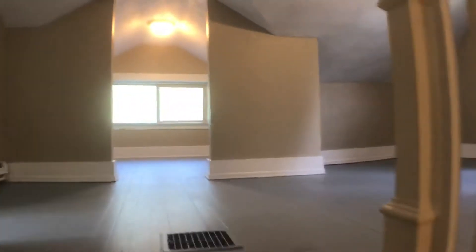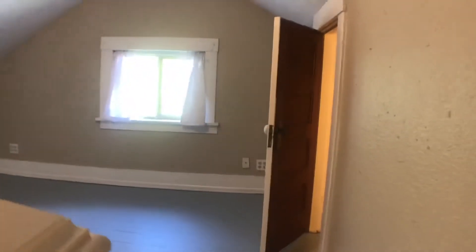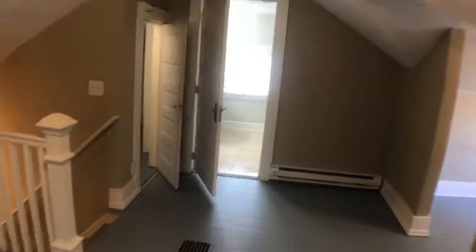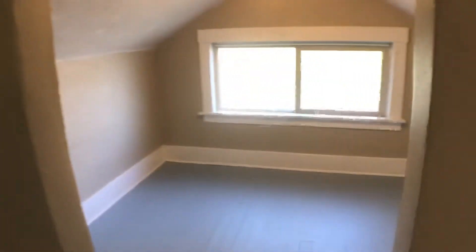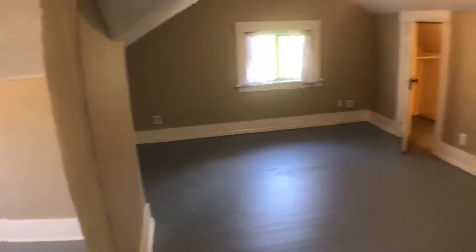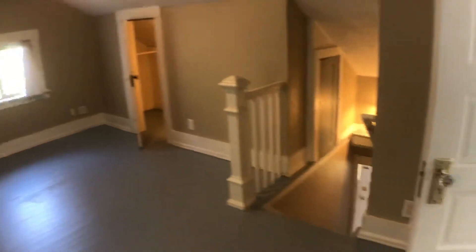There are some stairs that go up to another bedroom. It has kind of three different areas to this bedroom, with a closet area up front and over here.